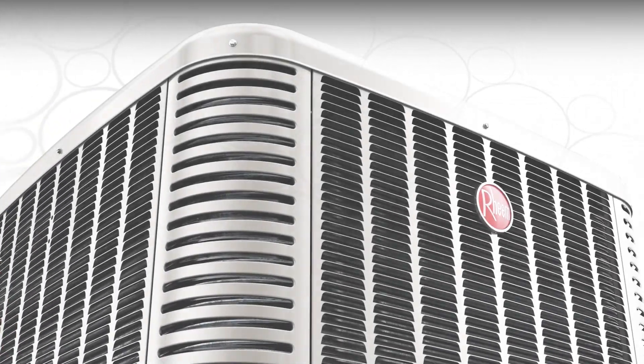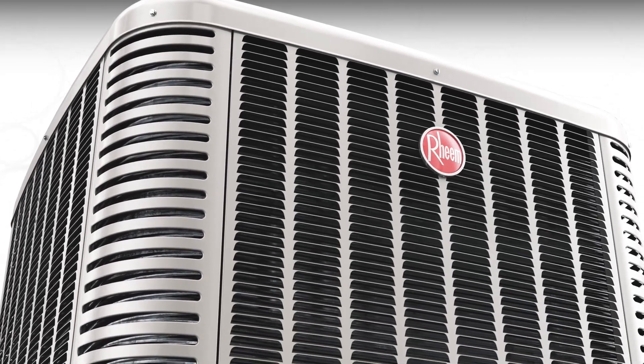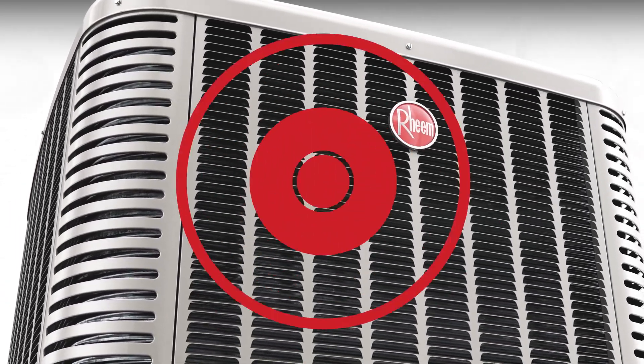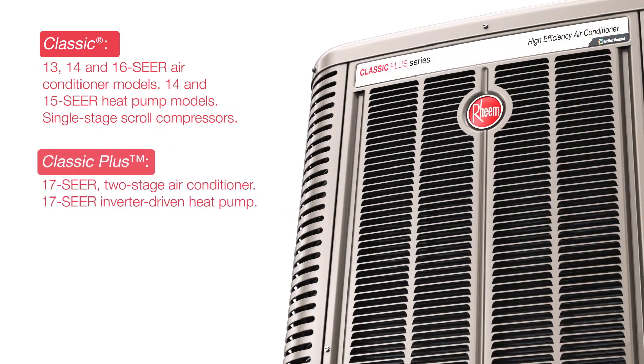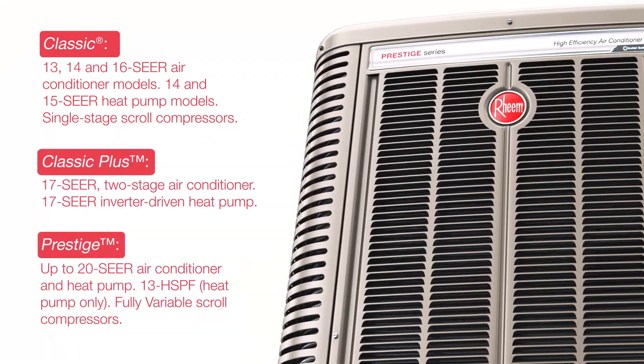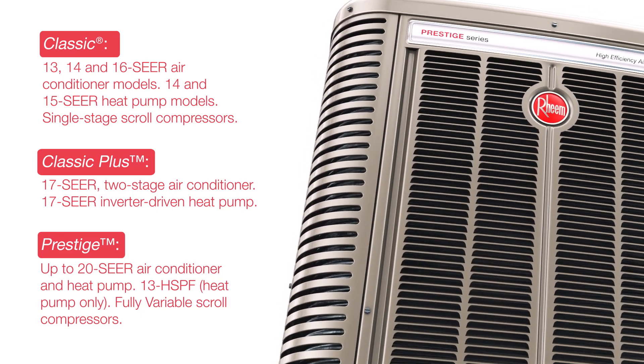Rheem's redesigned cooling platform has game-changing features making these units unlike anything else available today. Launching in Classic, Classic Plus and Prestige models in one and a half tons to five tons capacities, these units offer something for everyone.